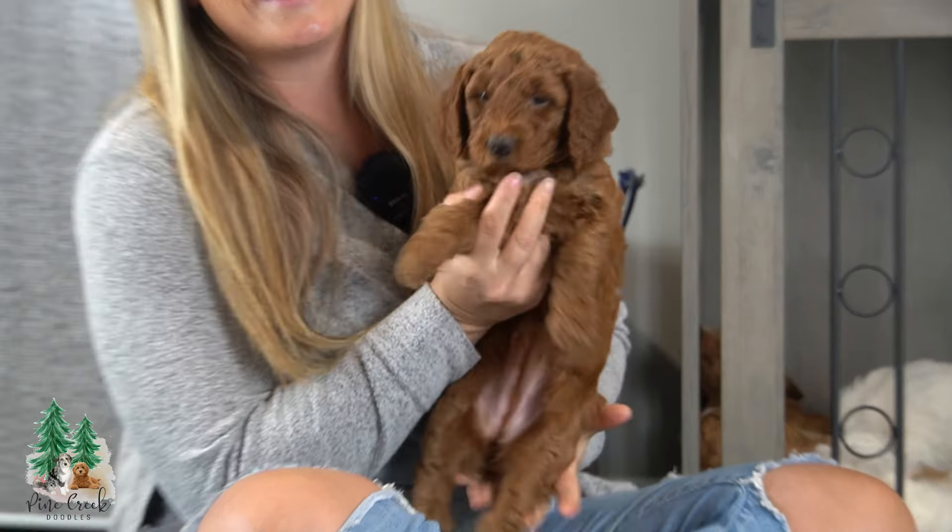And then we have Miss Harley, our one female, and she is spoken for. She's beautiful. She's definitely keeping up with her brothers.